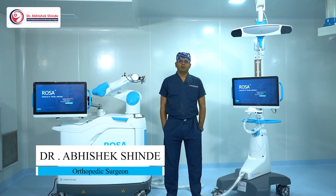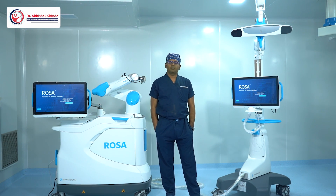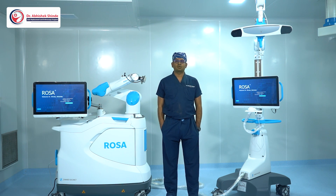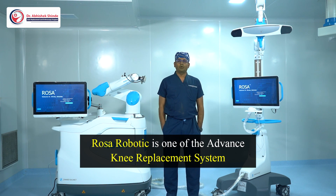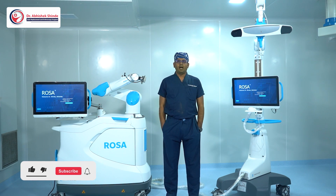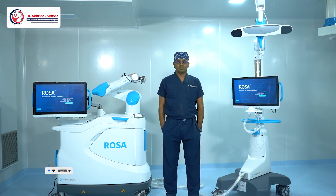Hi, good morning. I am Dr. Abhishek Shindai from Kerville Super Speciality Hospital and Orange Robotic Joint Replacement Center. Once again on my new YouTube channel, many of our viewers and patients asked us to deliver a lecture on ROSA Robotics mainly in English. ROSA Robotics is one of the advanced robotic knee replacement systems available at our center, which is the first in central Maharashtra region and seventh in India, launched here at Kerville Super Speciality Hospital.